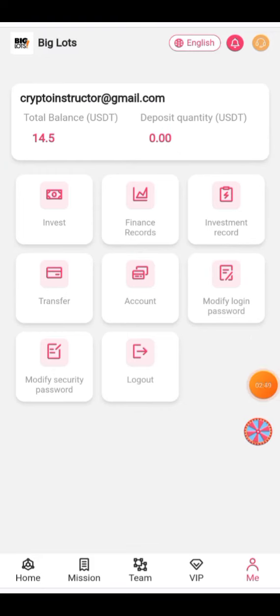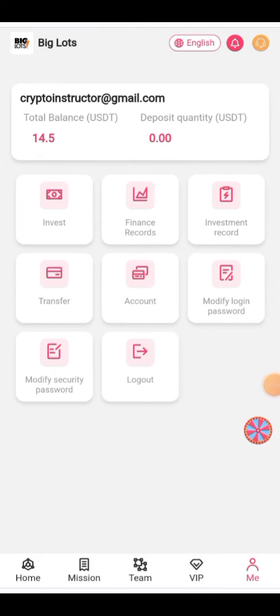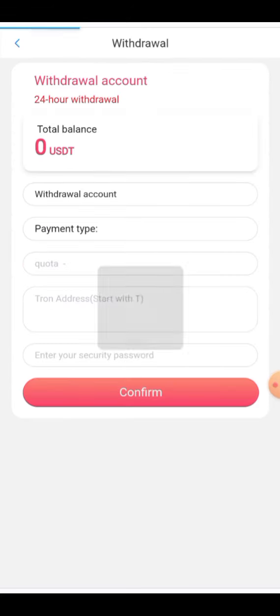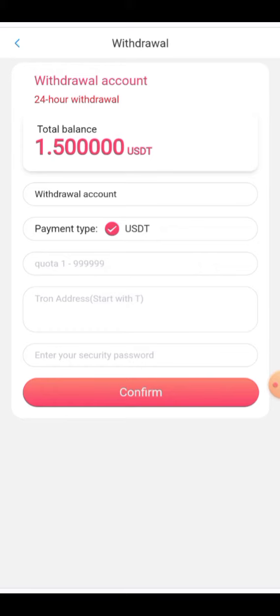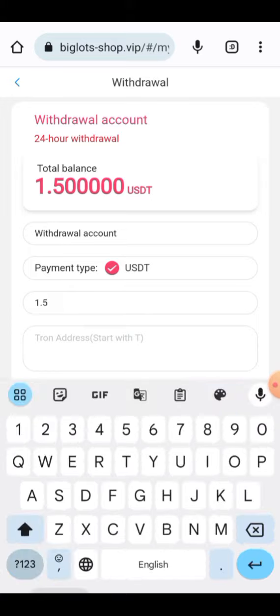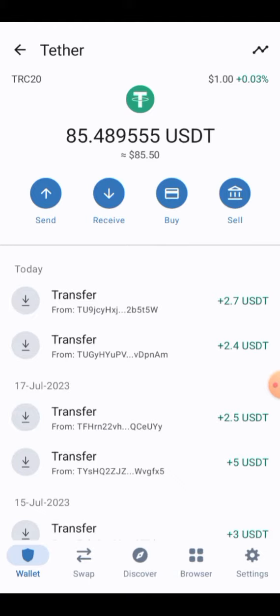My account balance has been increased by 2.5 USDT. Now I'm going to show you how to withdraw. Click on the withdraw button and your withdraw information will appear. Enter the amount — 1.5 USDT — enter your password, and paste your USDT TRC20 receiving address copied from your wallet.